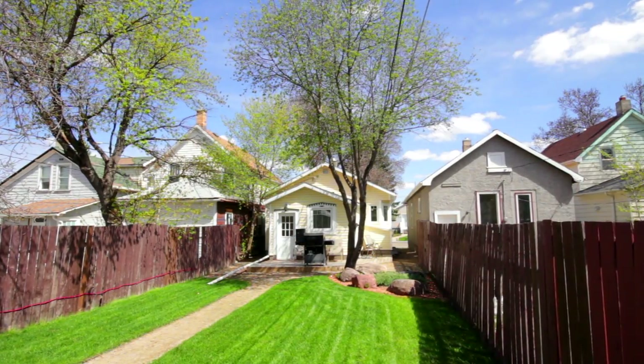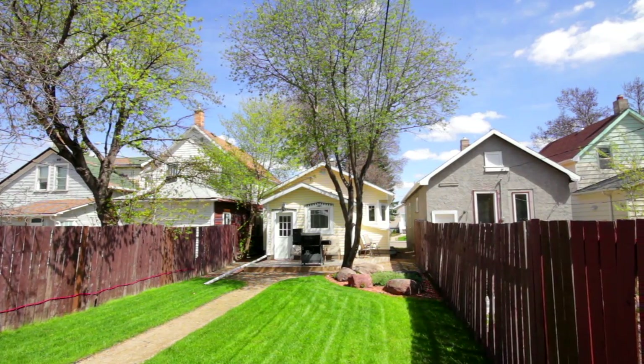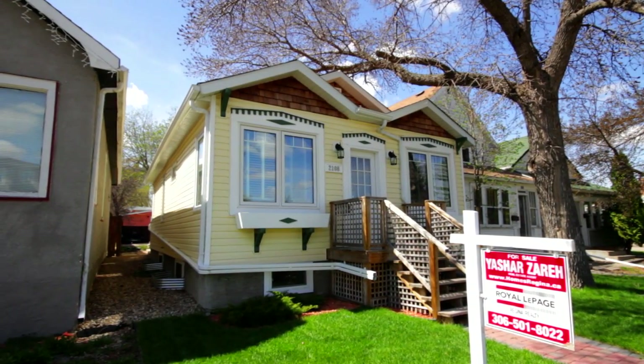It's time to view this ready-to-move-in property. 2108 Atkinson Street is a must see.